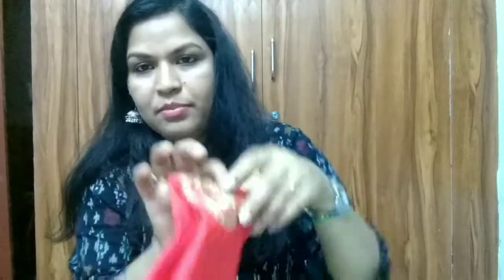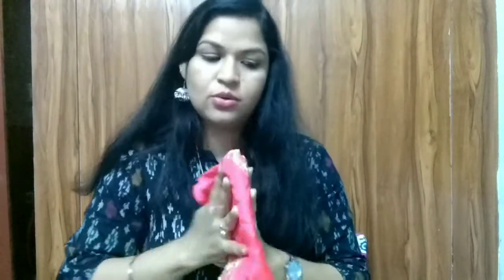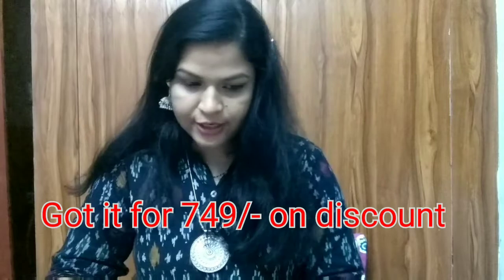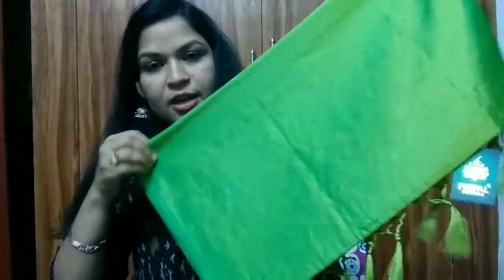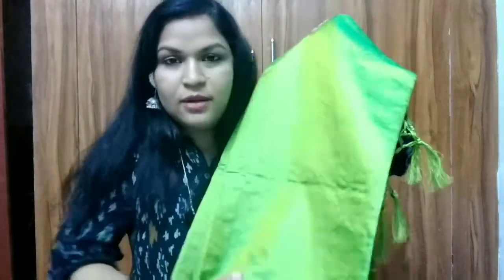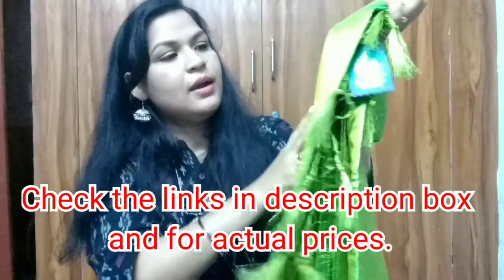There are tassels at the bottom for the pallu which looks very beautiful. It's a plain saree — I'm thinking of getting some embroidery or any kind of work done but I'm not sure. The blouse piece has some peacock designs though I'm not going to get it stitched. The cost of this saree is around 700 rupees. It will look good with any contrast designer blouse — this is the third saree for today.